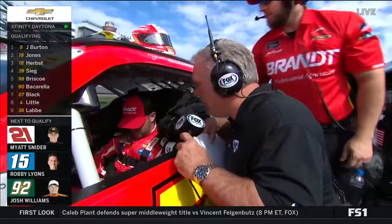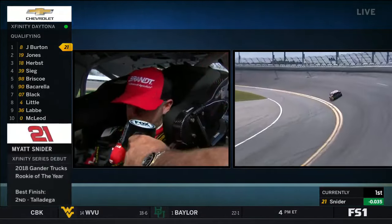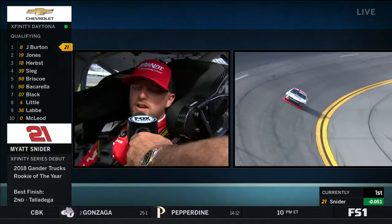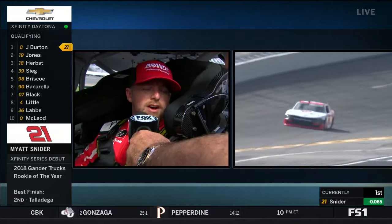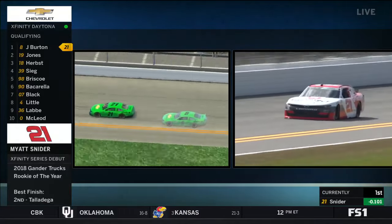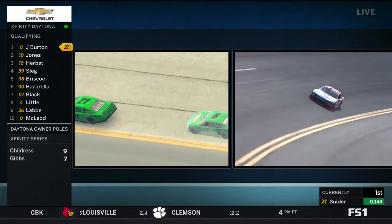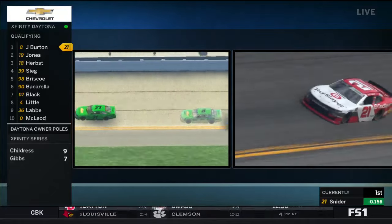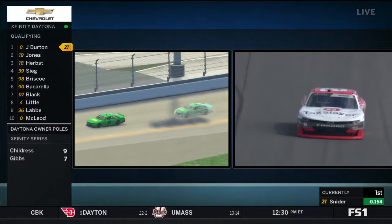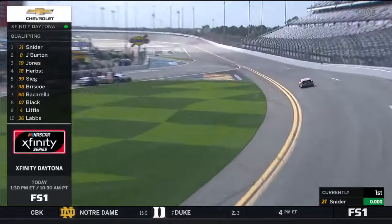Justin Allgaier is buckling in. In an informal poll, the big three for 2020 are Allgaier, Briscoe, and Sendrick. Allgaier's biggest agenda item: a win at Daytona locks you into the playoffs. Everybody at JR Motorsports works their tail off, and this is their 10th year with Brandt Professional Agriculture — always a great partner. There's a lot of inexperience in the field this year, which he thinks will be the hardest part. He keeps hearing the Xfinity car is really fast.